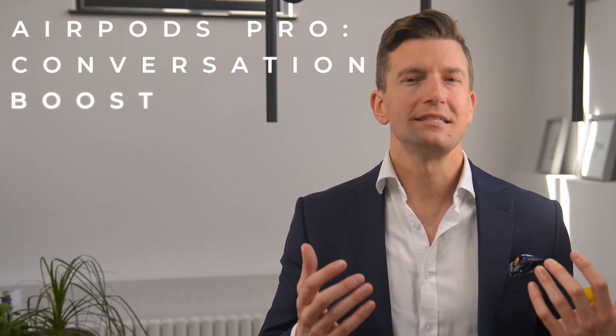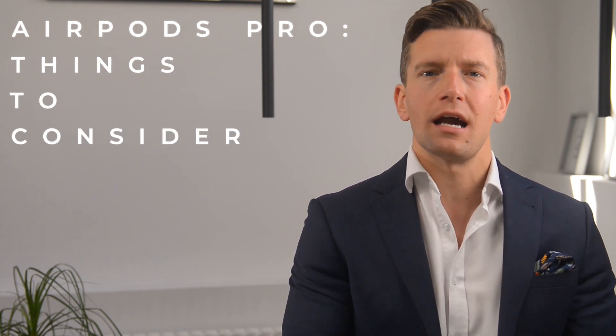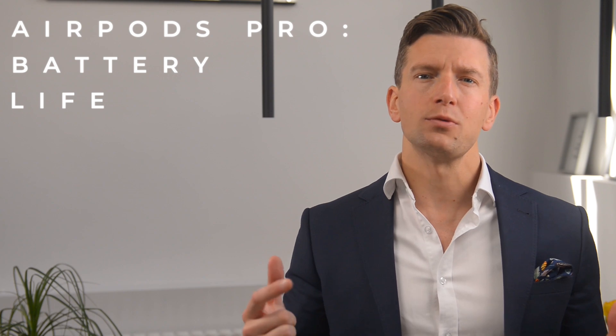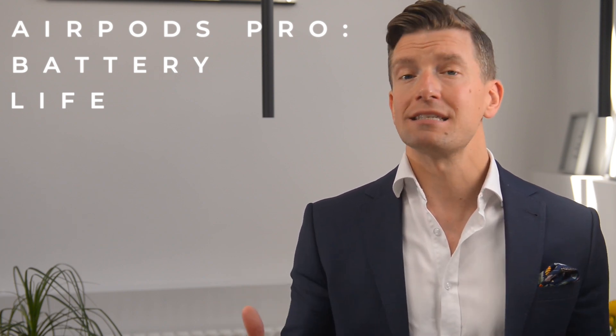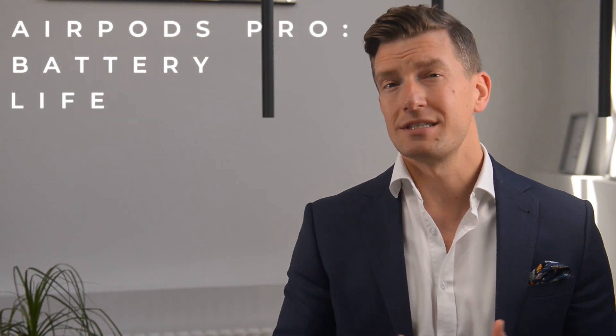So it looks like Apple are definitely heading in the right direction. Now, there are also a few considerations to take into account when thinking about using AirPods Pro as hearing aids. First of all, battery life — the batteries normally only last for around four and a half hours, and with features like transparency mode and conversational boost enabled, this will likely come down further still, with Apple yet to release any data on this. Ideally with hearing aids, you don't want them to be dead by lunch. The batteries inside AirPods Pro are also not replaceable, so after a couple of years of intense daily use, battery life will be shortened further still.